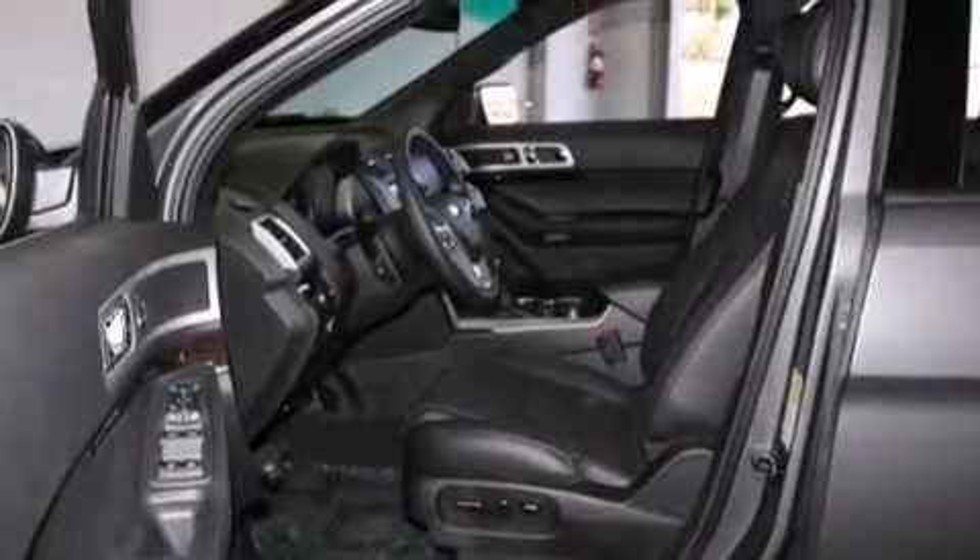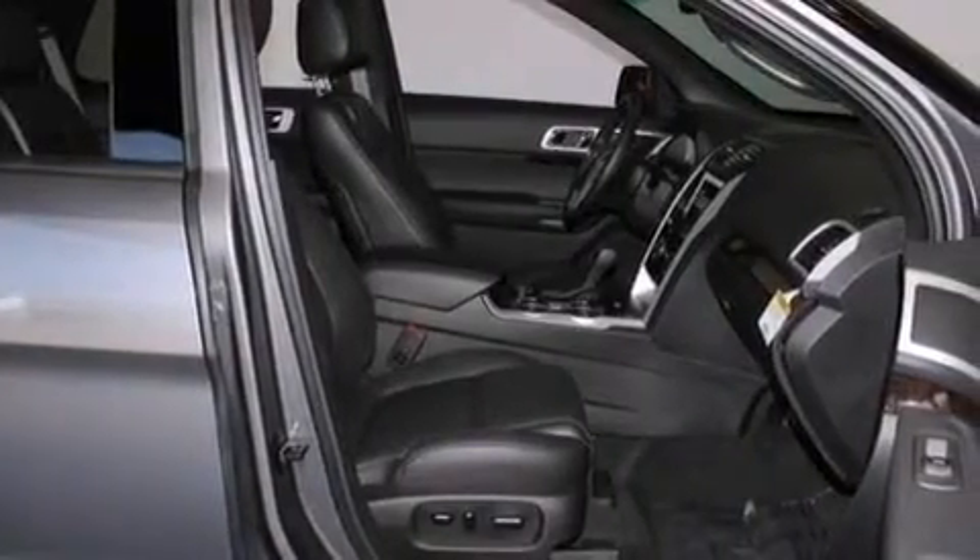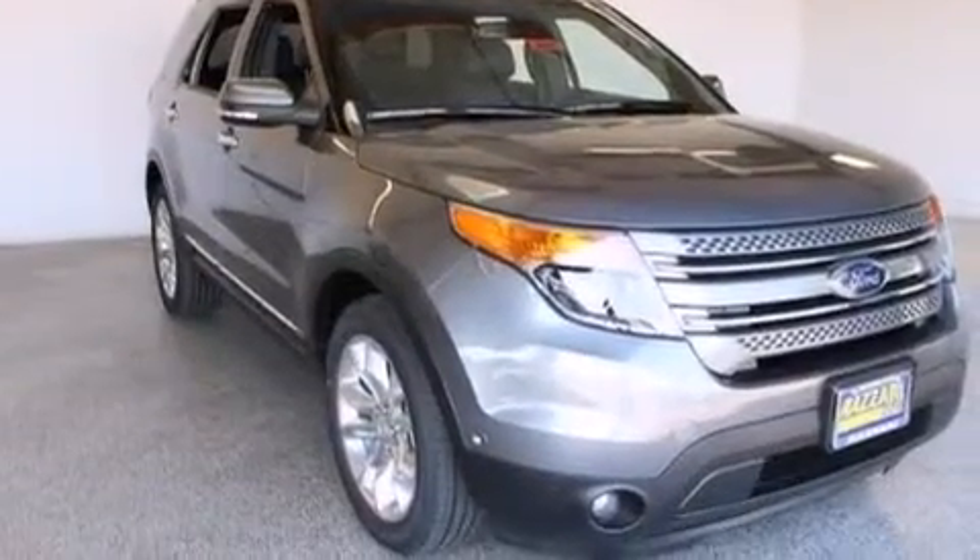The following features are also included: a voice-activated entertainment system, commercial-free satellite radio, aluminum wheels, leather seats, 12-volt power outlets, and front and rear floor mats.